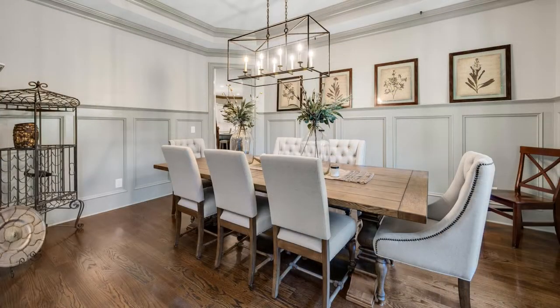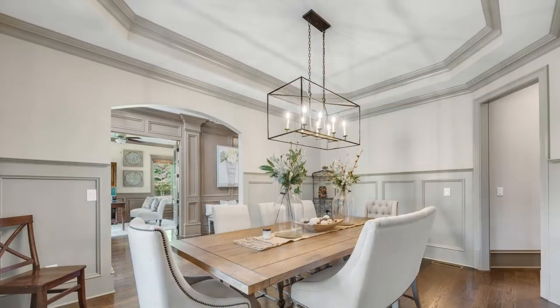For larger gatherings, the formal dining room can accommodate a crowd. Here, classic trim work and a tray ceiling offer a picturesque setting that's well connected to the main living areas of the house.